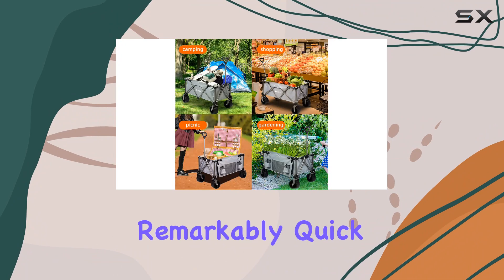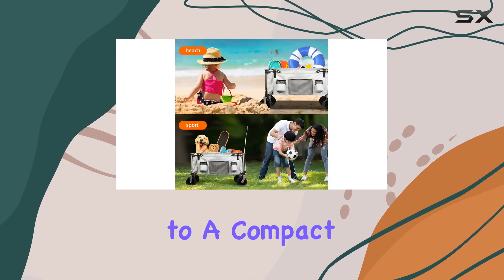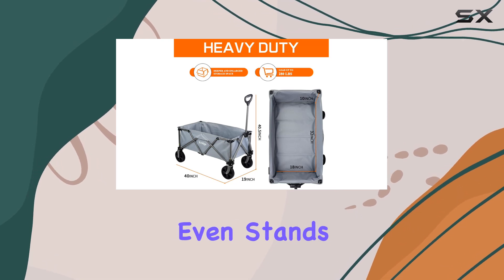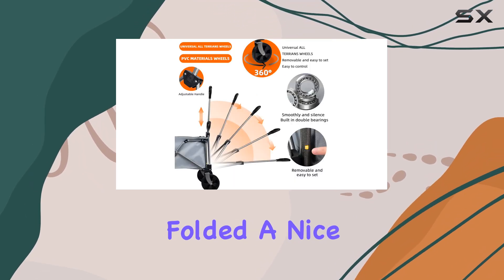Folding and unfolding is remarkably quick, collapsing down to a compact 9x9x21 inches, perfect for storing in a car trunk. It even stands upright when folded — a nice touch.